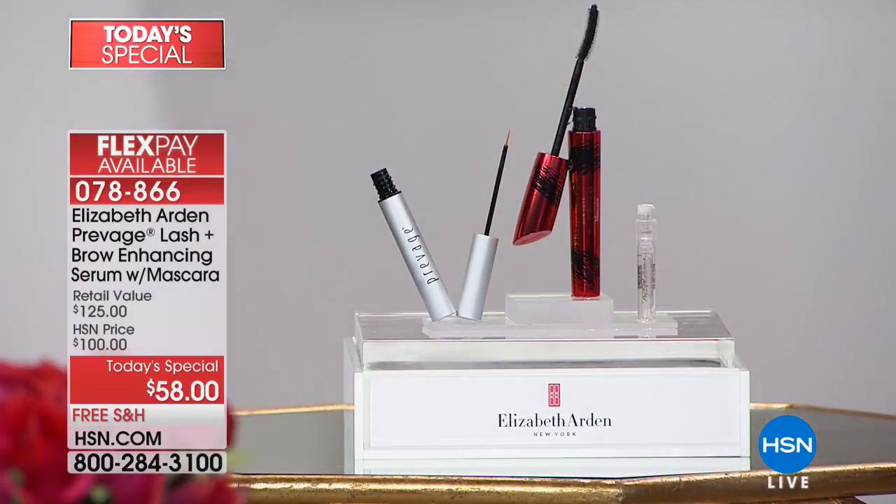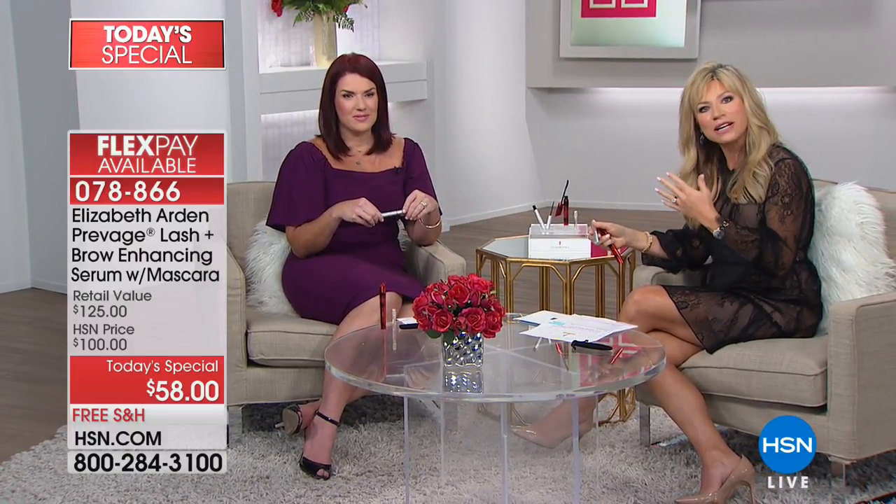In just two weeks, kids will be back in school and you're going to wow the teachers with gorgeous lashes and brows. The first change I noticed was in my brows — I had one bald spot I always had to fill in. Once that filled in, I noticed I wasn't piling on coat after coat of mascara anymore.